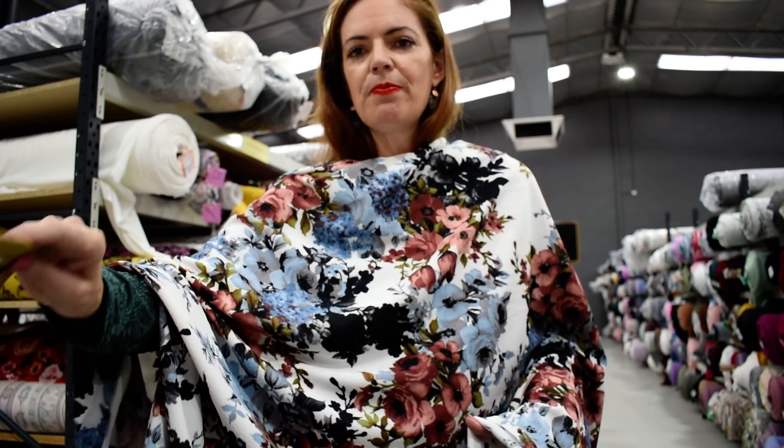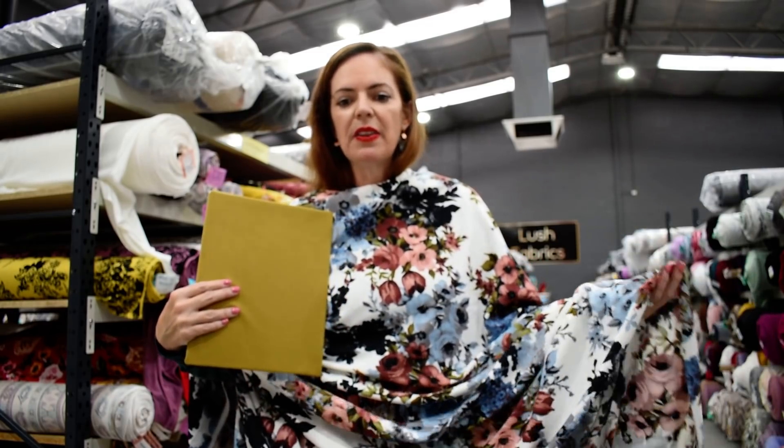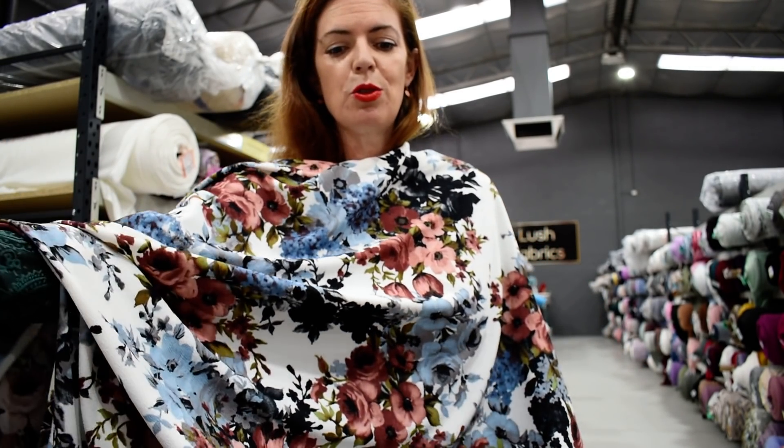Green moss double brush poly works for some of those leaves in the print. And baby blue cotton spandex — there are really beautiful blues in here. That's Smolder in Blue, Liverpool.